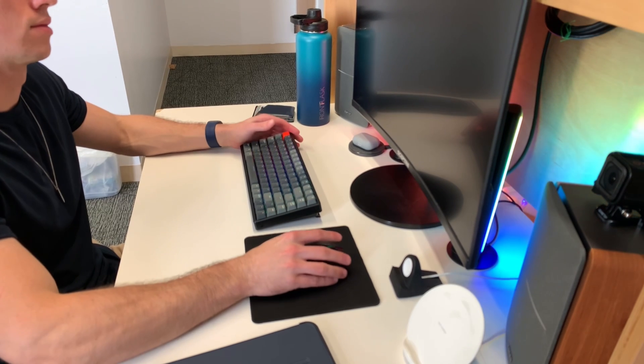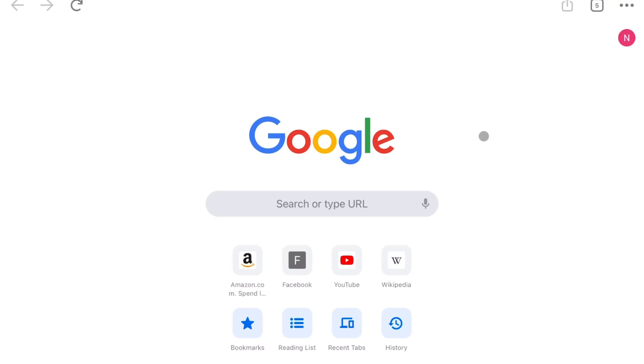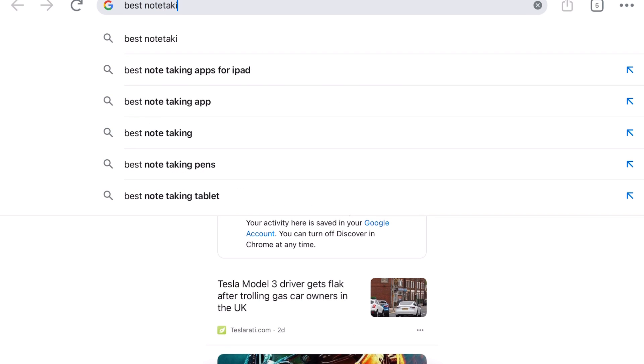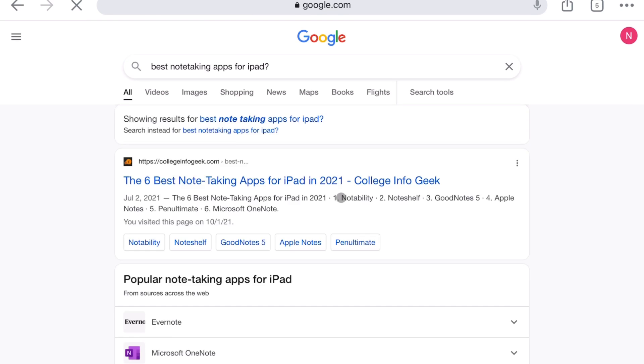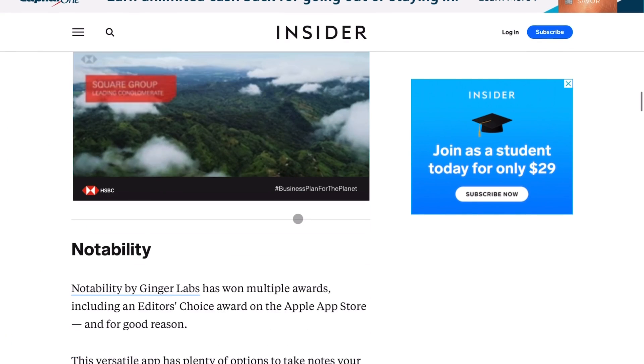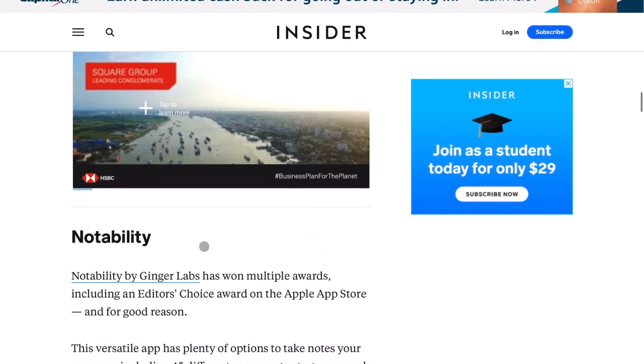Let's see the best thing I can do. Google, best note-taking apps for the iPad. This article looks good, let's go with that. Let's see what's number one. Notability — I like the way that flows off the tongue.